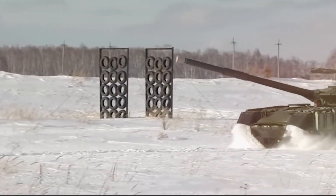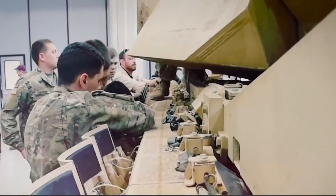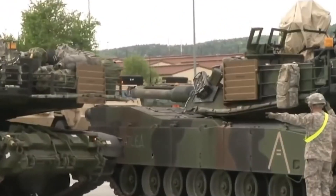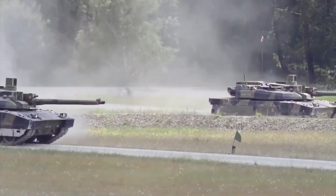Tanks are an indispensable element of any major army in the world. In today's episode, we'll show you some amazing examples of these destructive machines. I invite you to watch.